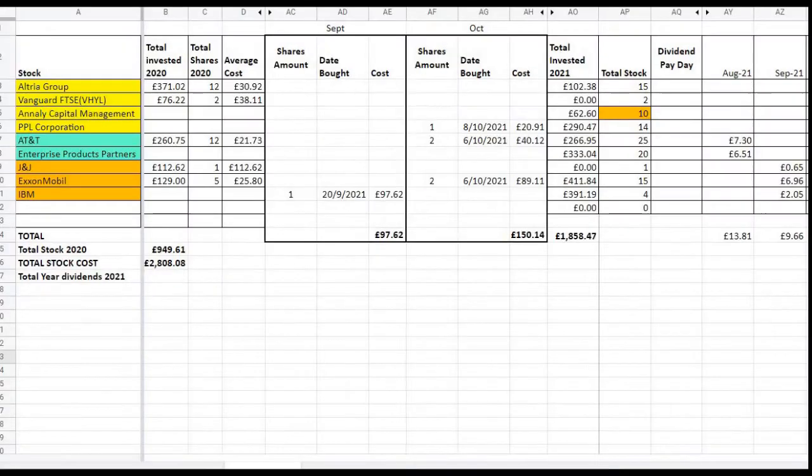Looking at my quarterly paying dividends for the month of September, I bought one share of IBM on the 20th of September 2021 at a cost of £97.62. For my quarterly dividend income for September: J&J — £0.65; Exxon Mobil — £6.96; and IBM — £2.05. That gives me a quarterly dividend income of £9.66 for the month of September 2021.